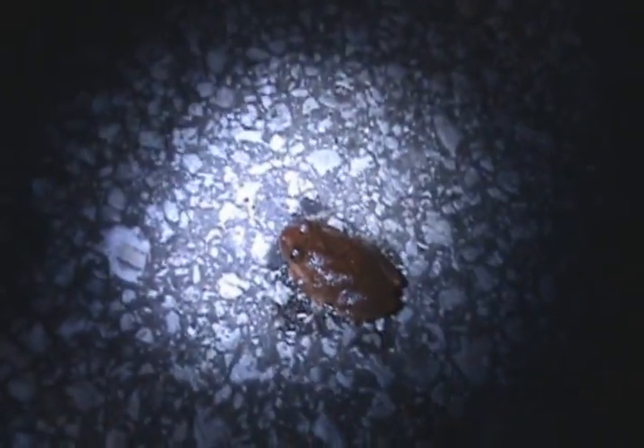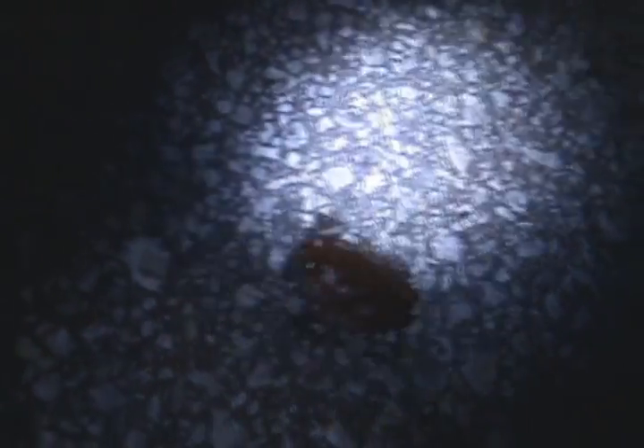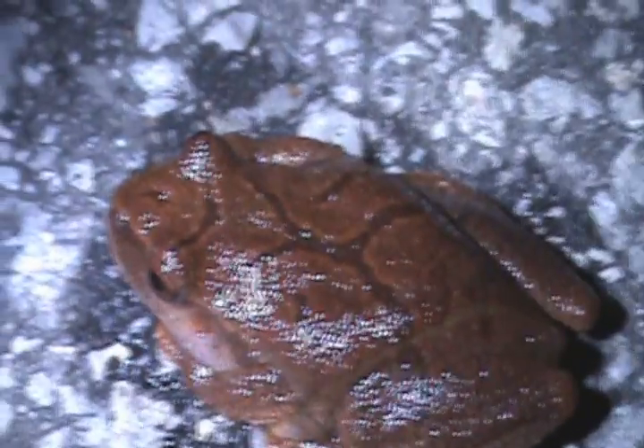These are actually chorus frogs — most people might not know that. They are chorus frogs because they like to sing together. You can see they're very beautiful frogs. There's the cross right there.